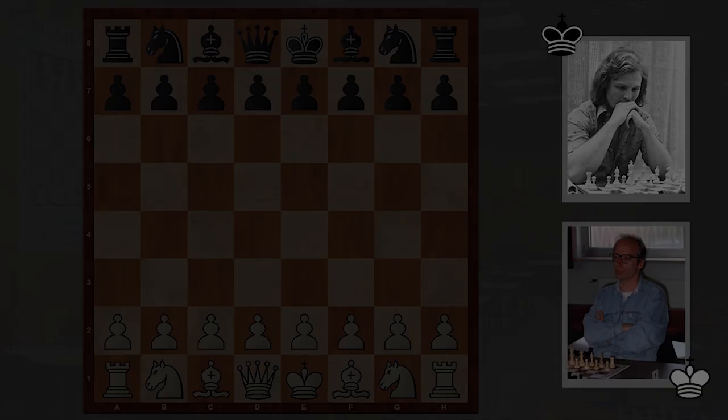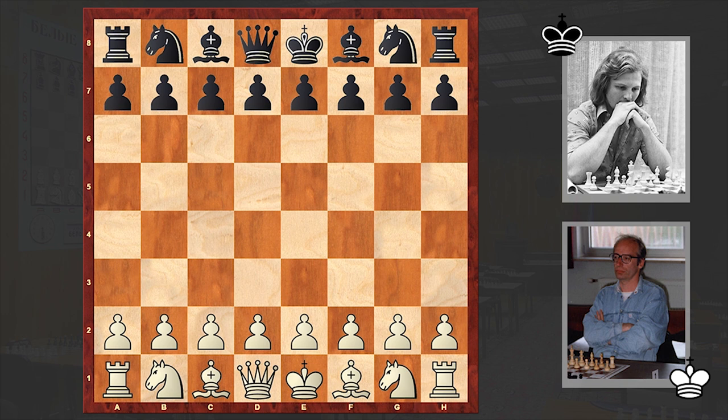But even so he played well and together with Hubner and Korshnoy shared first place. In this video I want to share with you the round 5 game where Hubner had white pieces and he opened up with e4.